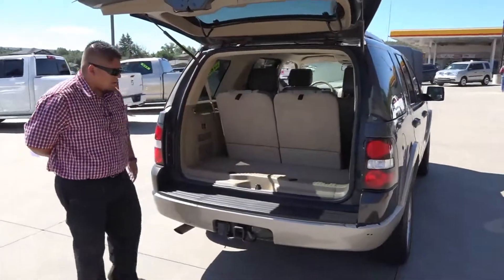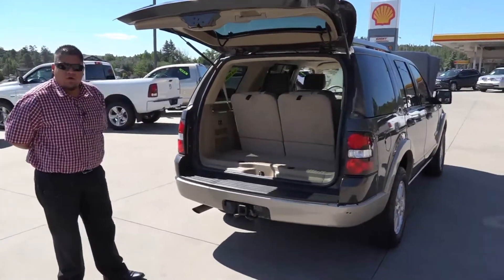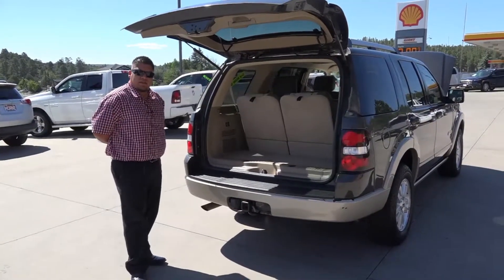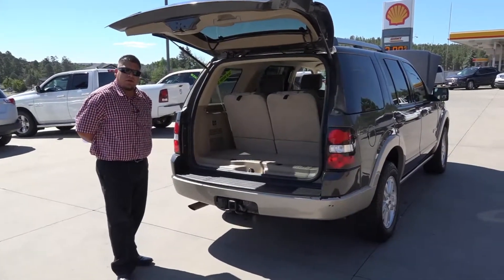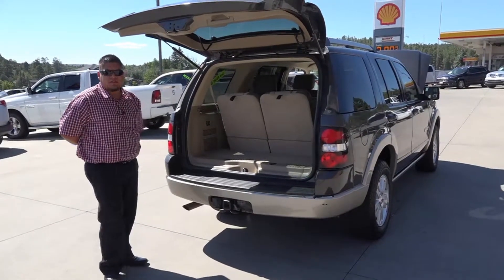It's at Horn Motors, right next to the Shell gas station. Come take it for a test drive — come ask for Jose, or you can call me at 928-537-1440. Thanks guys!